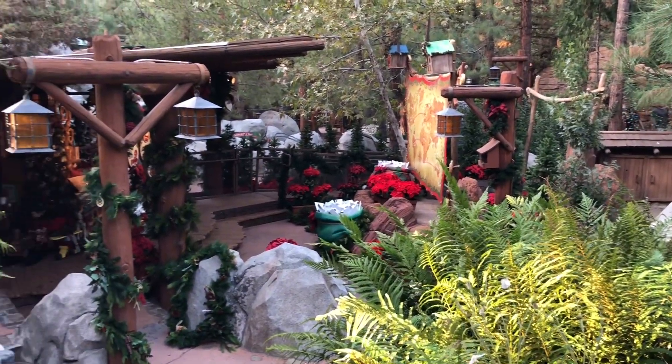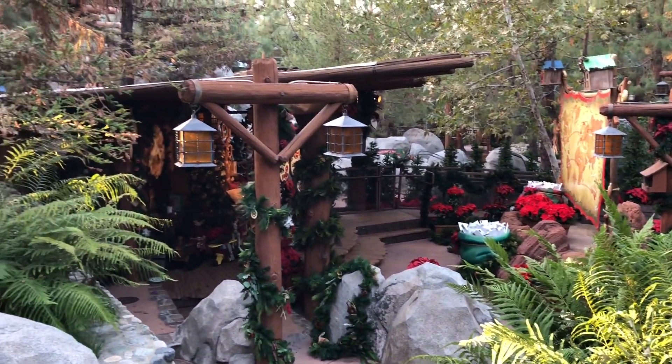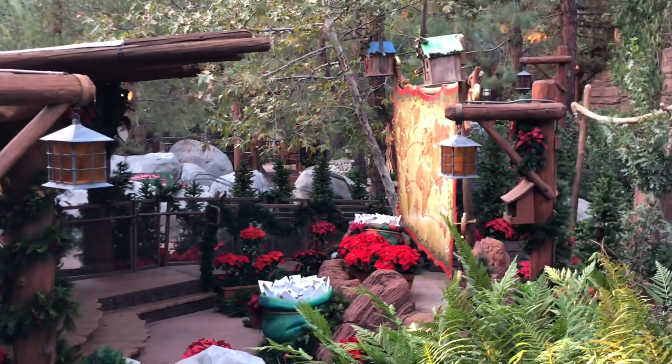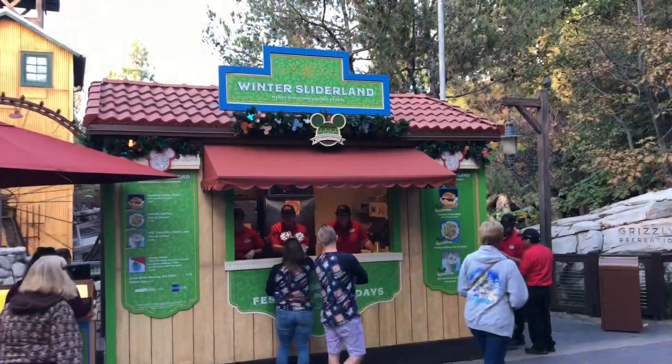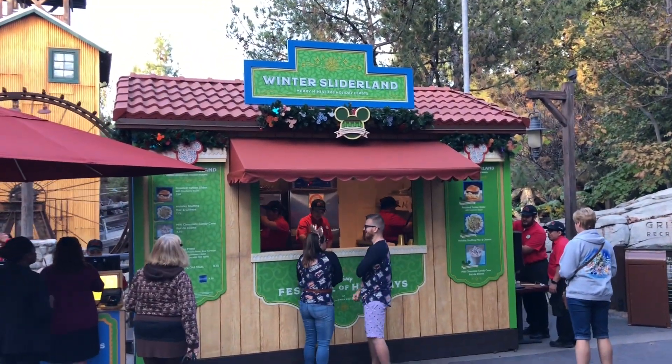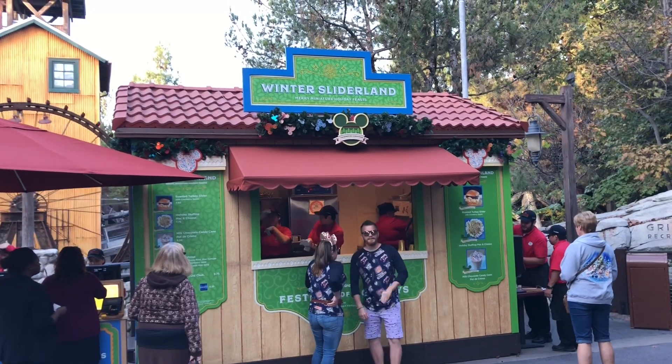Over here is where Santa will be meeting and greeting, with letters and other decor. And although unofficial, Festival of Holidays is already underway — we're at the Winter Sliderland booth.